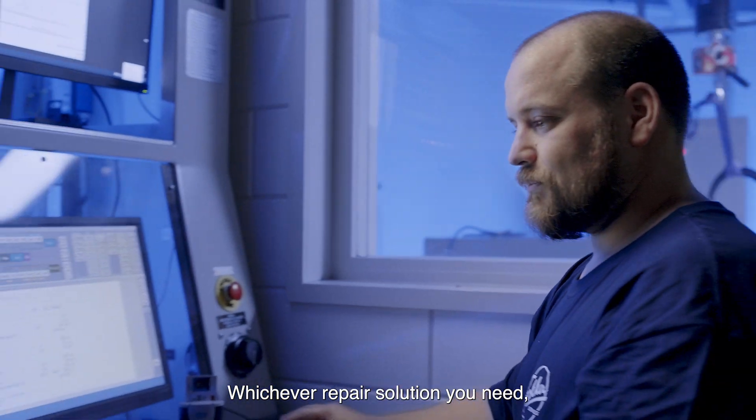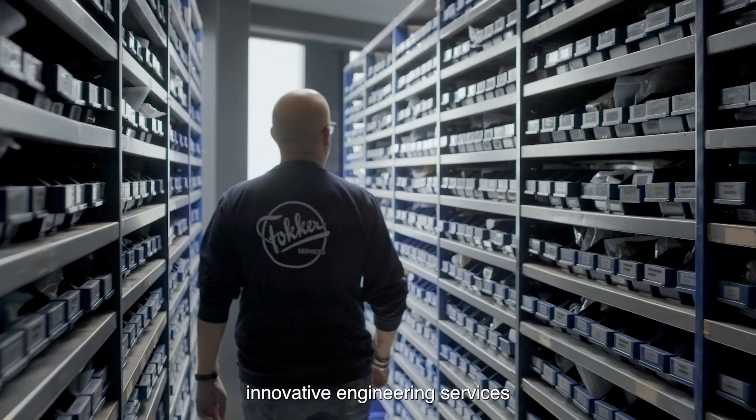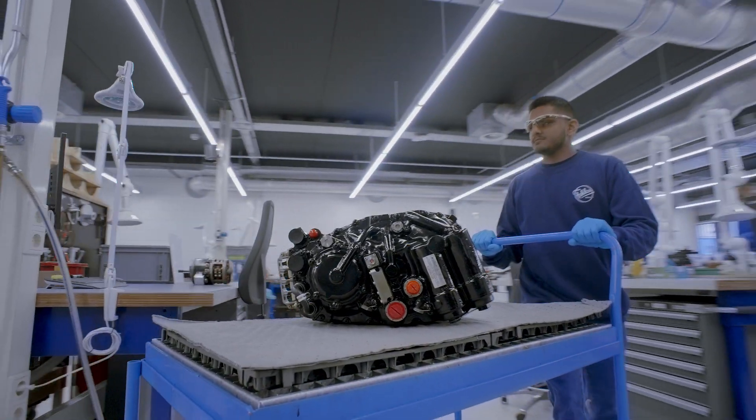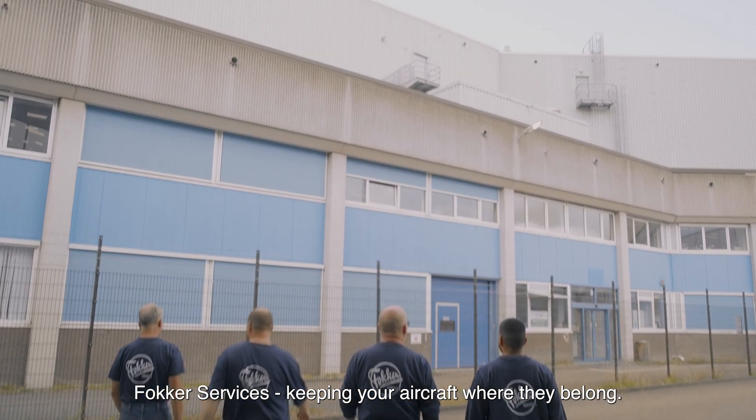Whichever repair solution you need, you can rely on our skilled teams, innovative engineering services and dedicated customer support. Fokker Services — keeping your aircraft where they belong.